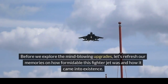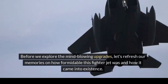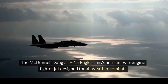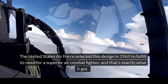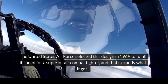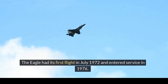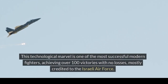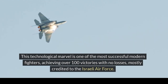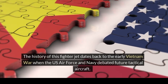Before we explore the mind-blowing upgrades, let's refresh our memories on how formidable this fighter jet was and how it came into existence. The McDonnell Douglas F-15 Eagle is an American twin-engine fighter jet designed for all-weather combat. The United States Air Force selected this design in 1969 to fulfill its need for a superior air combat fighter, and that's exactly what it got. The Eagle had its first flight in July 1972 and entered service in 1976. This technological marvel is one of the most successful modern fighters, achieving over 100 victories with no losses, mostly credited to the Israeli Air Force.